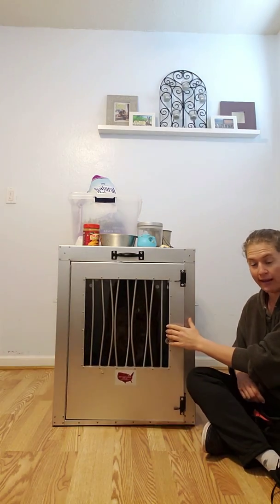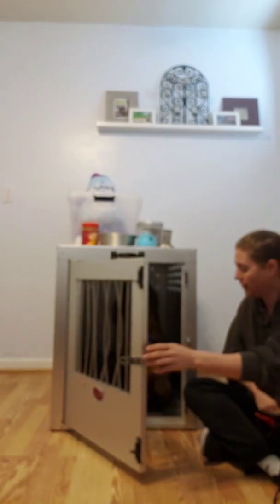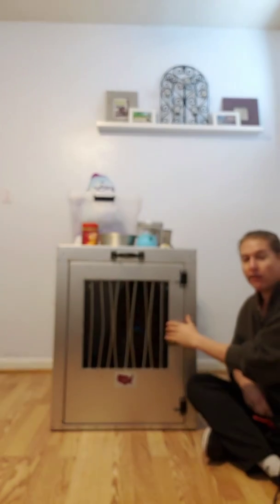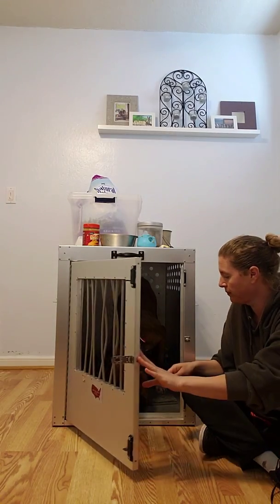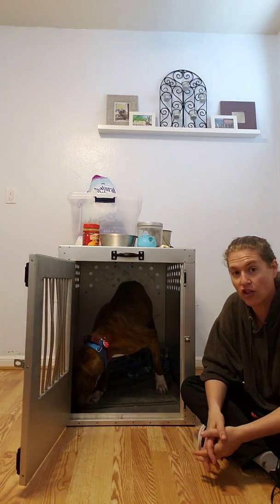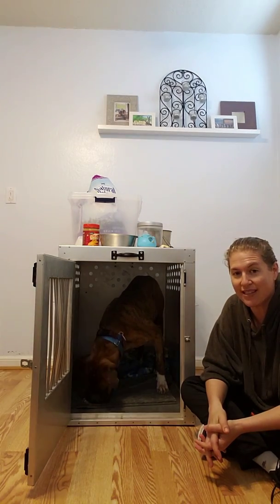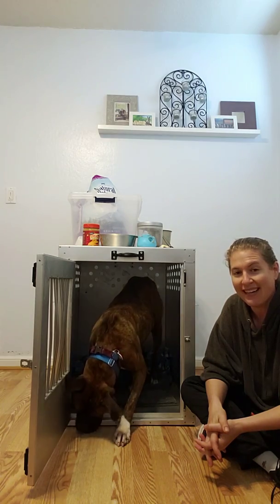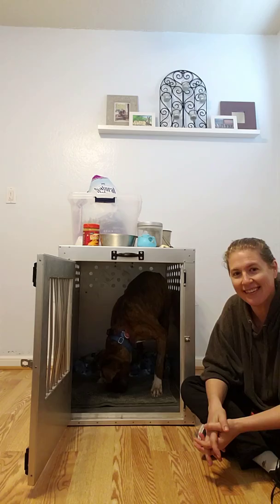So if you have a dog who has separation anxiety, this is a great place to start. Get your dog's very favorite treats and start playing these kinds of games with them so that they can start to change what going into their kennel means. We're going to keep sharing a bunch of Louie videos so that you guys can learn as we work with this big, handsome guy. Until our next video, happy training. Bye.